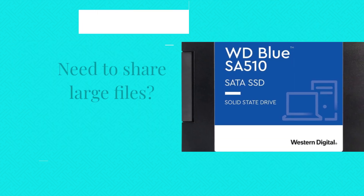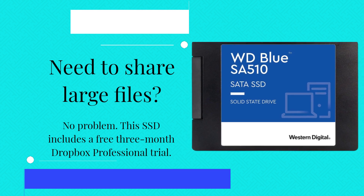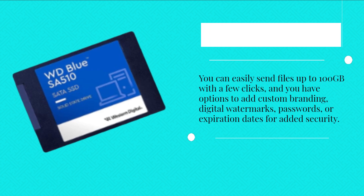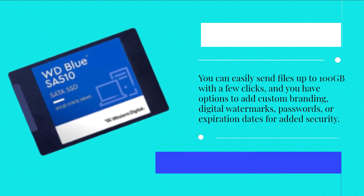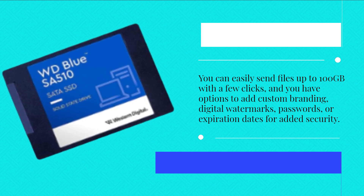Need to share large files? No problem. This SSD includes a free 3-month Dropbox Professional trial. You can easily send files up to 100GB with a few clicks, and you have options to add custom branding, digital watermarks, passwords, or expiration dates for added security.